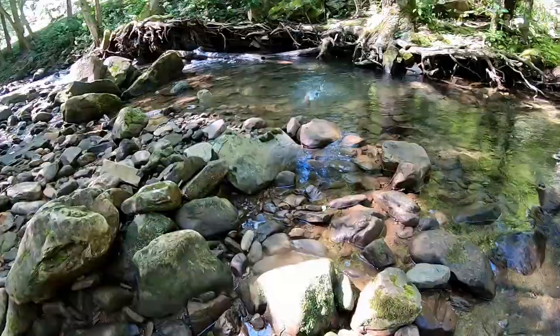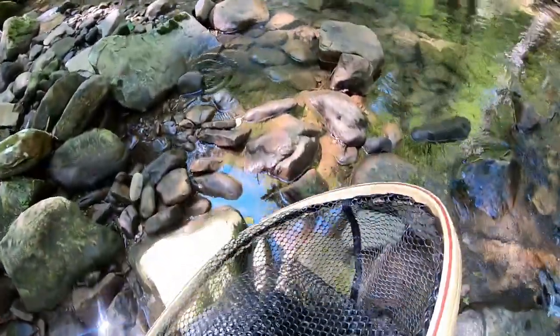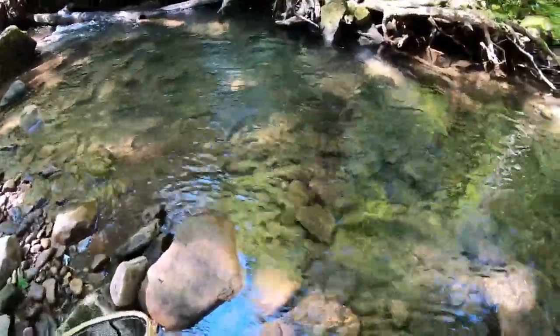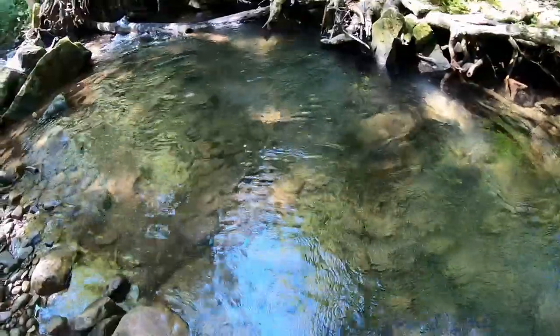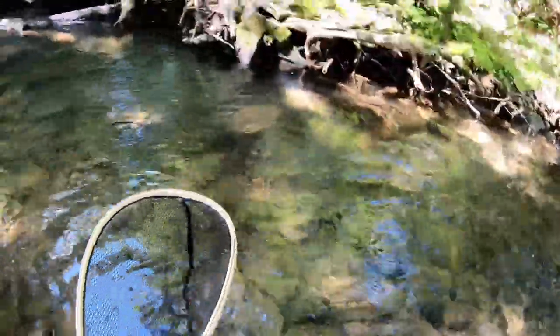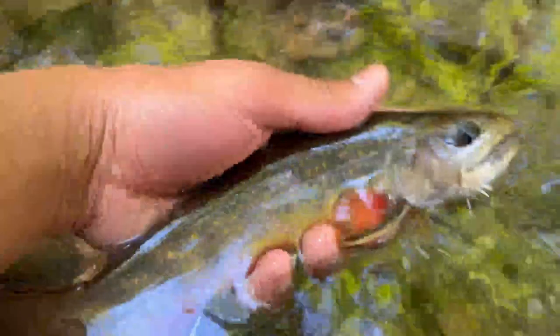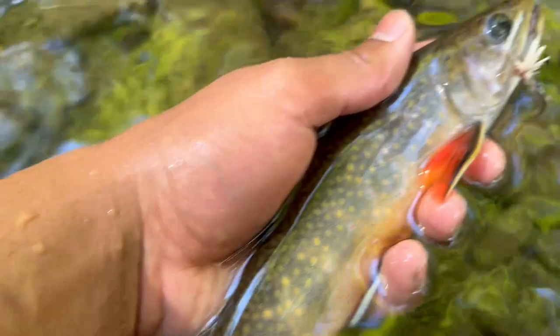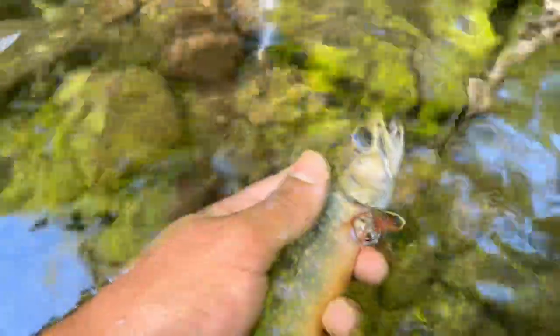Fish on! That is a huge brook trout - that thing is absolutely massive. Oh my god, that is a big brook trout. That might be a PB! Check that out y'all - that right there is my PB native brook trout. Absolutely stunning fish. Gonna get him unhooked and let him go. Let's send this beautiful fish on its way. Heck yeah!